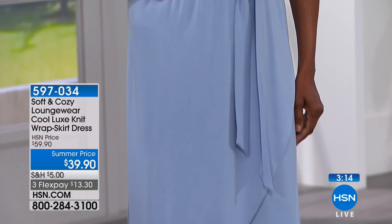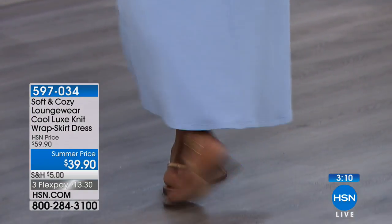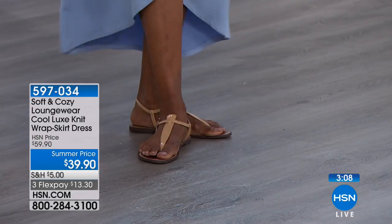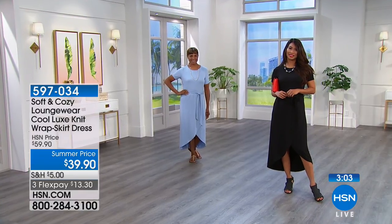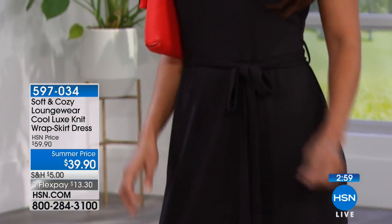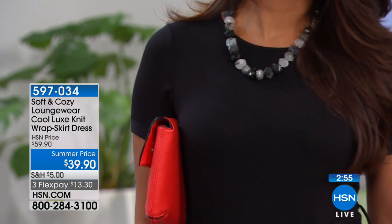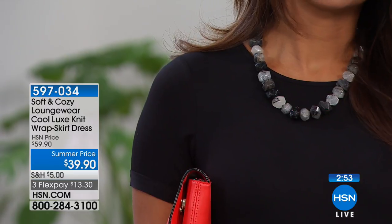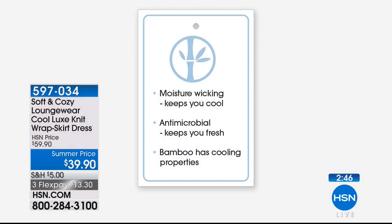You can wear this out with girlfriends, with your husband, even to a board meeting with a jacket, or throw on a denim jacket and fit-flops for the farmer's market. There's a lot of versatility with this dress. All sizes are easy care — machine wash, tumble dry — nothing additional needed. Everything is all natural, and a lot of this cooling technology first appeared in athletic wear.